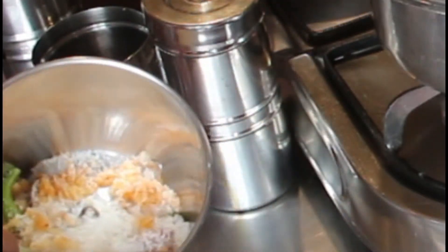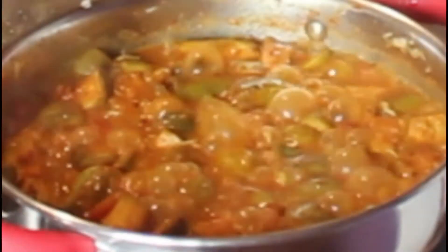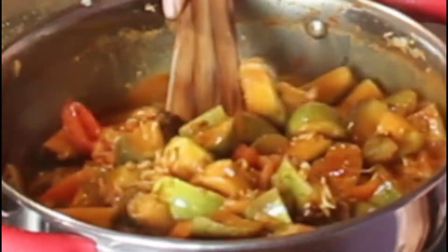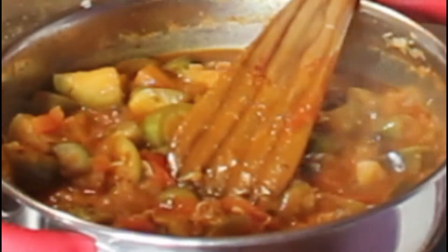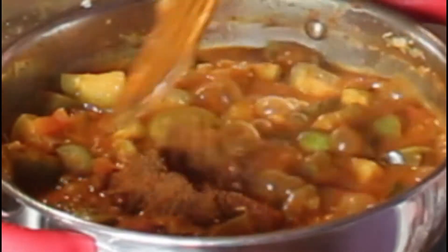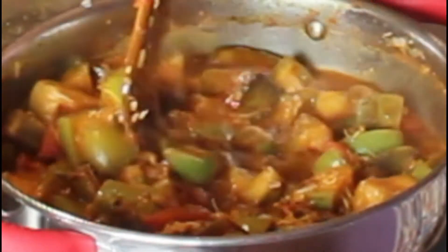I chose lemon pickle, but you can use any pickle according to your taste. Everything goes into the blender with a little water — no need to add salt. I'm checking whether the brinjal is cooked and it's about 90% done.